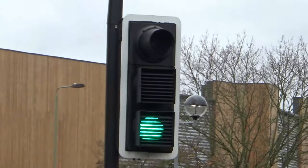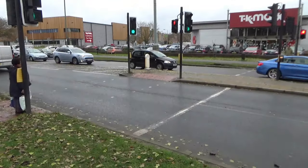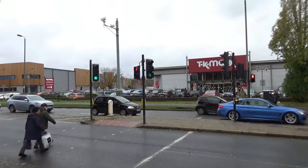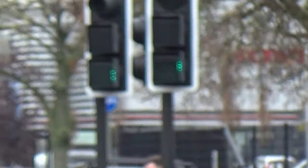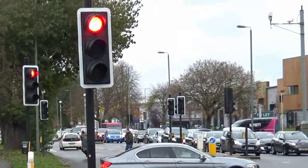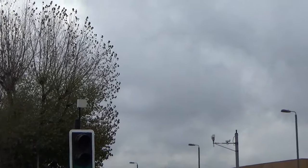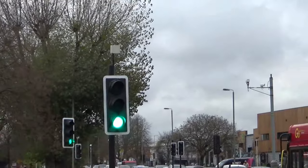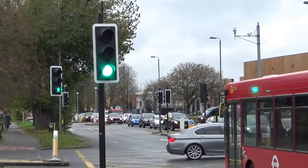It's designed so that only traffic close to this set of lights can actually see the green light. Now that I'm all the way back here, if I zoom in on those lights, you can barely see the green colour. So it means that somebody who's waiting at this junction doesn't see the green light up ahead and accidentally mistake it for this green light and cause an accident. It's actually a very innovative safety feature.